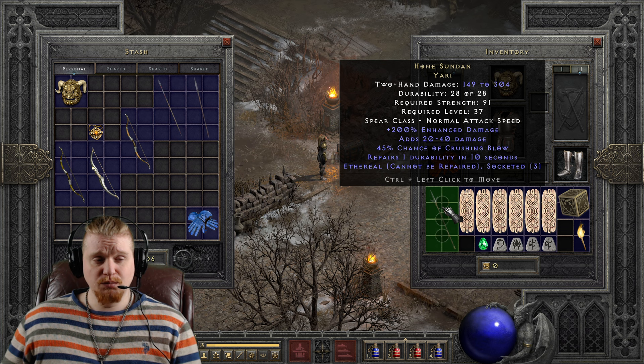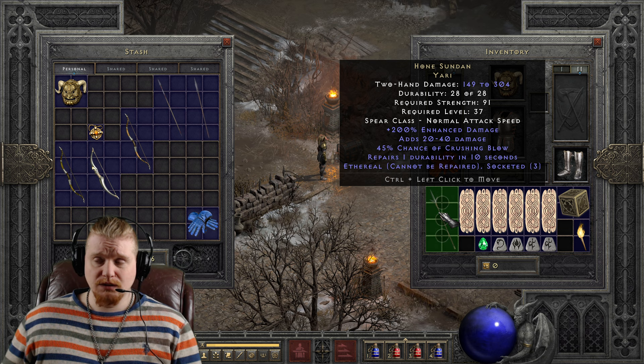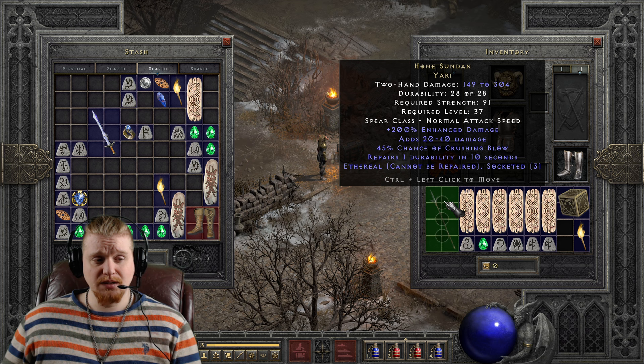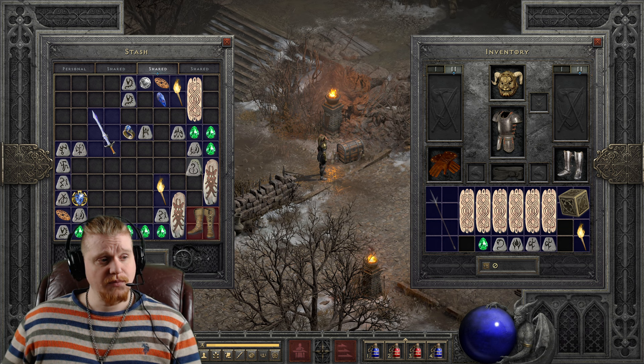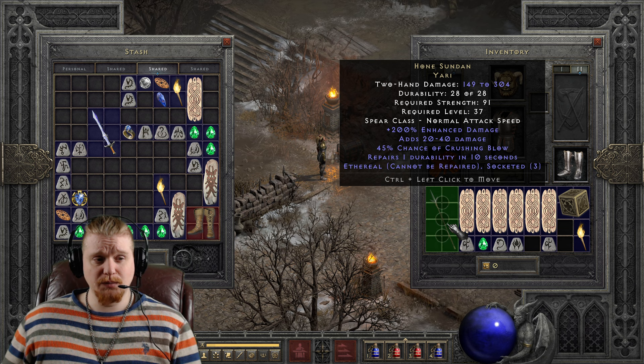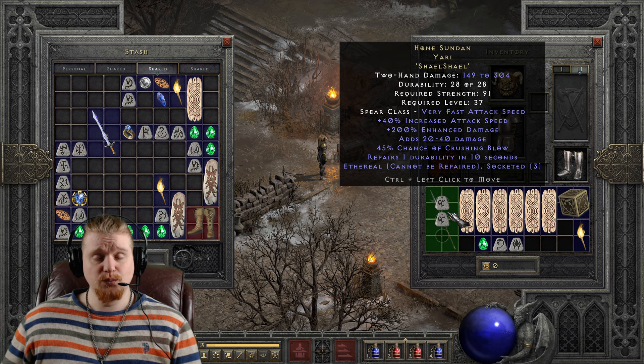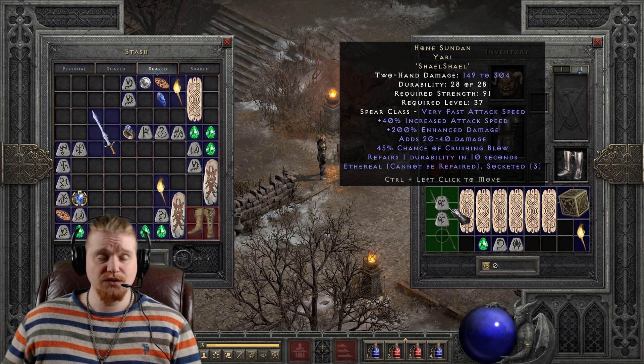So let's go over what you could put in the sockets, because I feel like that's the biggest thing here. If you did find yourself an ethereal Honed Sudan Yari and you wanted to use it on a mercenary at a low level, the easiest thing you could throw in here is an Am rune. It does not have lifesteal, so having an Am rune in there would definitely be very viable to help keep your mercenary alive at level 37. You could also potentially put Shale runes in there — if you wanted to speed this weapon up, you could stack in two Shale runes to really speed it up to a much faster attack speed. This is going to be a really big boon for mercenaries and Impale Amazons.